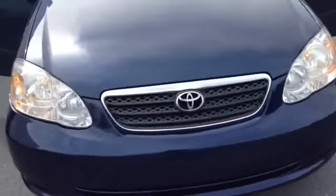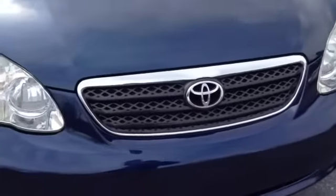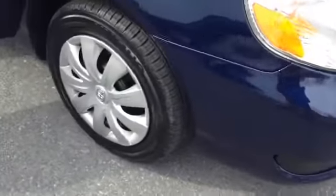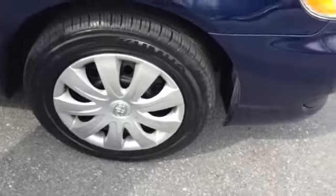You have your classic Toyota grille with the accented chrome going through it, 15-inch tires with the steel wheel. It is a one-owner, local trade.